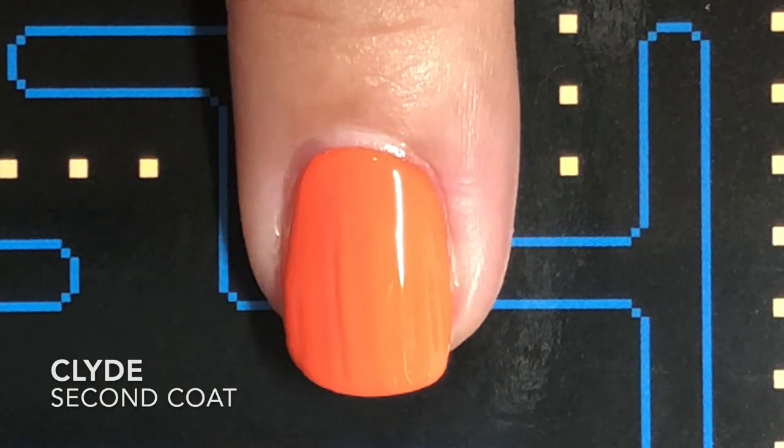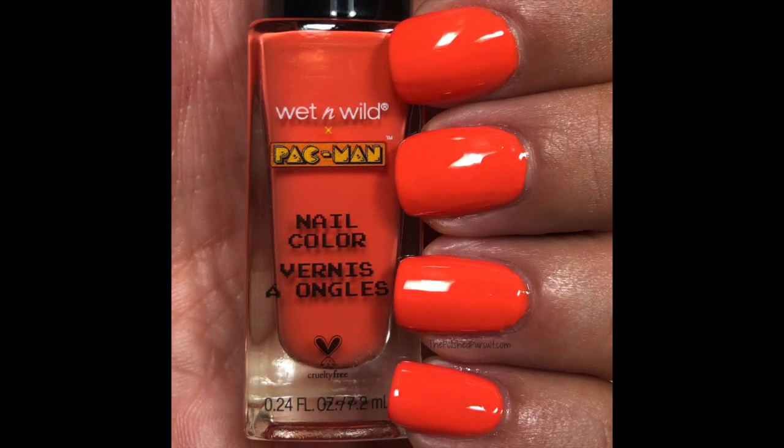I did two and a half coats for this one because my ring finger, which is always an issue, needed a third coat. Some nails were fine with two, other ones needed a third. This is so delicious.